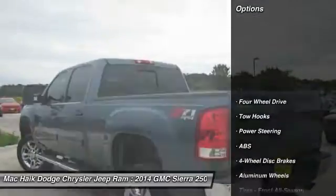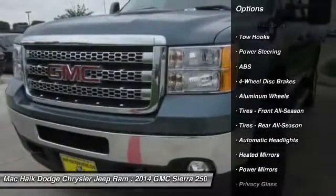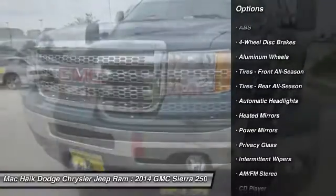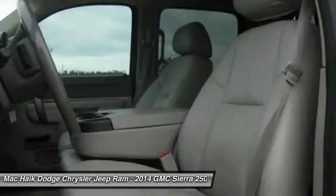Here are some of this vehicle's great options: stability control, traction control, keyless entry, anti-lock braking system, leather-wrapped steering wheel, power steering, adjustable steering wheel, driver airbag, cruise control, four-wheel disc brakes.